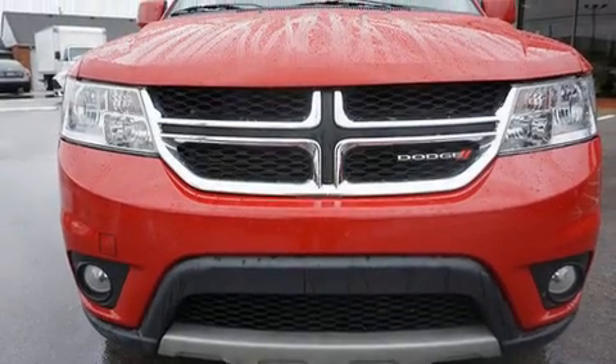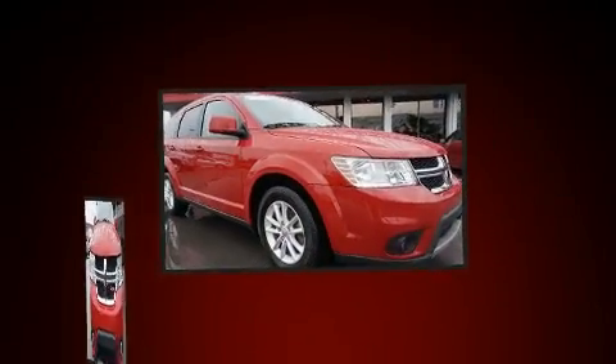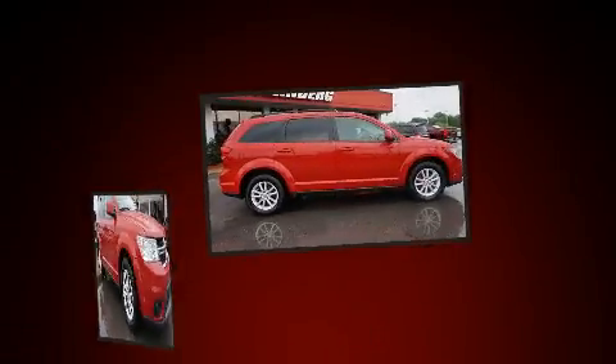You can expect a lot from the 2014 Dodge Journey. Smooth gear shifts are achieved thanks to the 2.4-liter four-cylinder engine, and for added security, Dynamic Stability Control supplements the drivetrain.